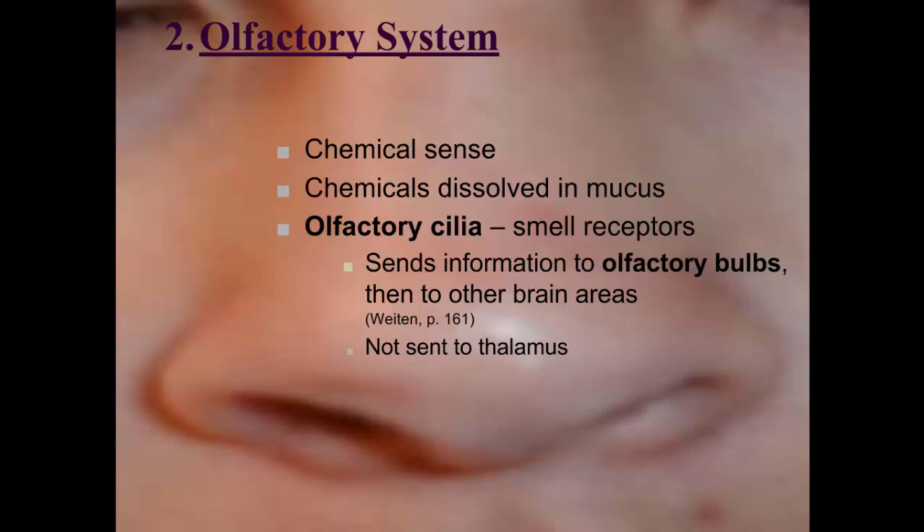The second sense is the olfactory system, also a chemical sense. It deals with chemicals dissolved — not in saliva, but in the mucus of the nose, which we have all the time. The smell receptors located in the nose are called olfactory cilia, and they're hair-like structures — not the visible hairs in your nose, but very small, microscopic, hair-like structures located in the upper nose that you can't see.